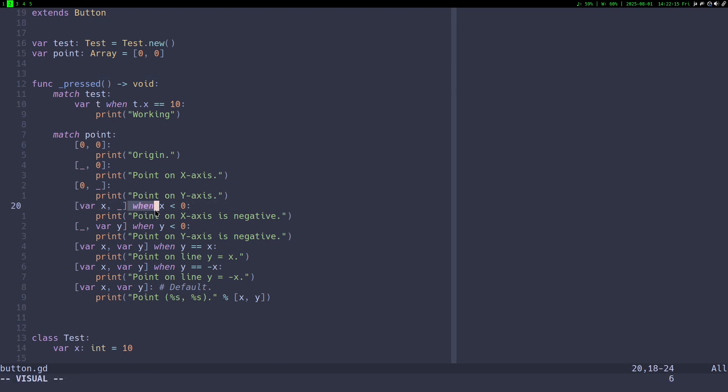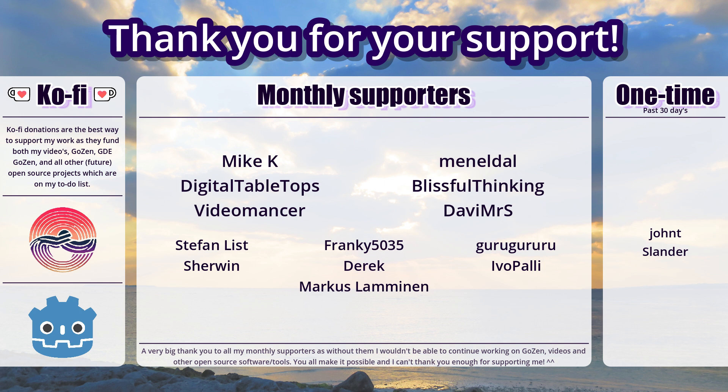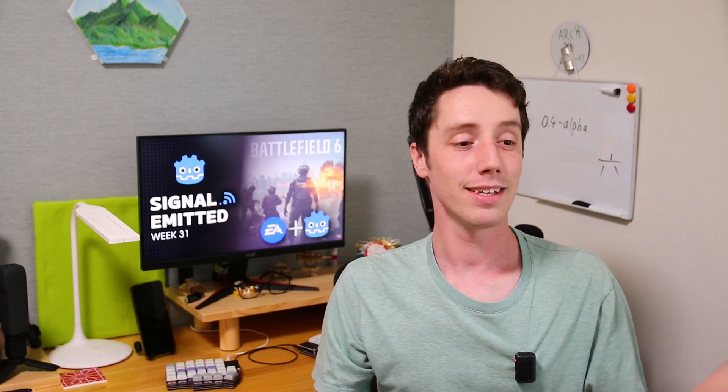That's it for this week's Signal Admitted — a little longer one, with a lot of things happening, especially the Battlefield 6 news which is great. Thank you very much to my Ko-fi supporters for supporting my work on these videos, Gozen, and all my other projects. Subscribe if you want to stay up to date — Signal Admitted is a weekly news series for Godot-related news. See you all in the next one. Thanks for watching, bye bye.